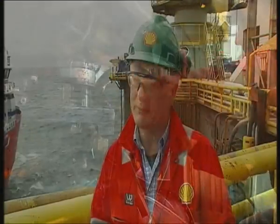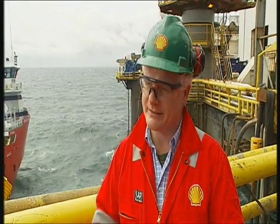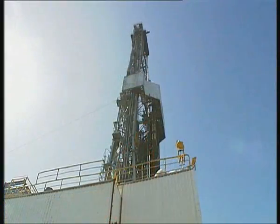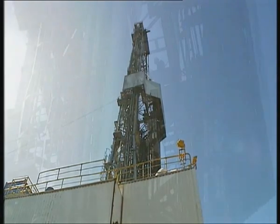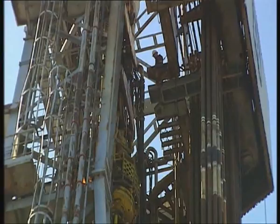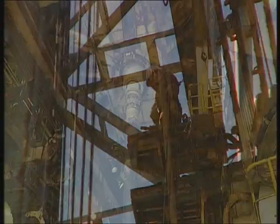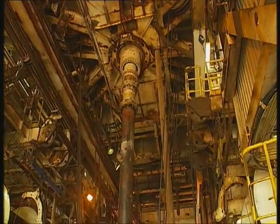The work taking place here at the Corrub field is the placing of subsea technology on the seabed. That is the equipment that will allow the gas in the reservoir to be brought ashore for processing at the Belnaboy terminal. To date, 125 million euro has been invested in this offshore part of the project, between the work that took place in 2006 and the programme taking place during 2007.